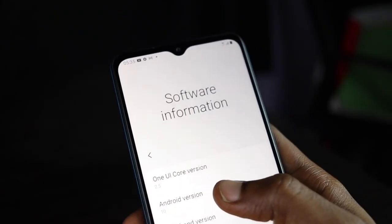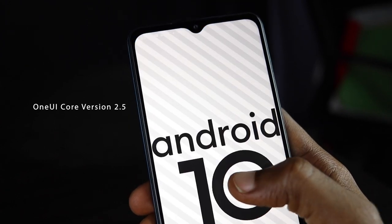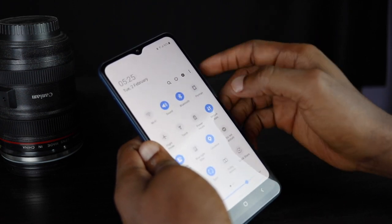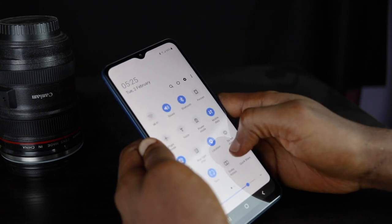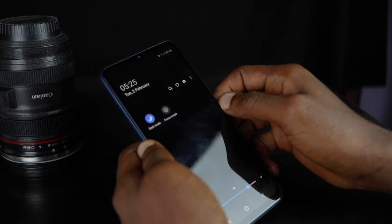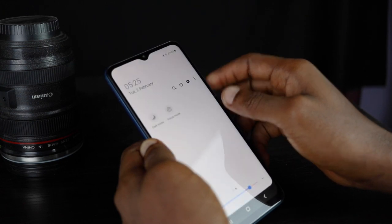The Samsung Galaxy A12 runs One UI Core 2.5 on top of Android 10, so there's no Android 11 here. Hopefully this device will eventually get Android 11 or even Android 12. Samsung has promised two years of software updates, though I'm not sure a budget device like this is part of that plan. Because it runs One UI Core rather than standard One UI, you won't find features like Smart View or Secure Folder. The software is otherwise clean, with only some bloatware you can uninstall if you find it intrusive.